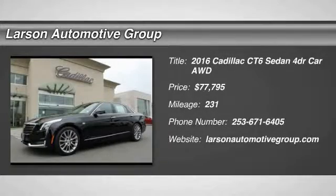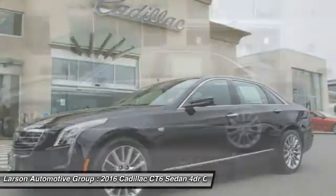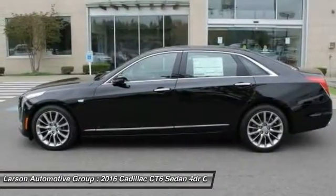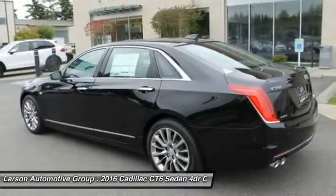2016 Cadillac CT6. Innovatively engineered and beautifully crafted, the CT6 combines advanced technology with breathtaking design. It is an entirely new, lightweight vehicle architecture for a superb driving experience that is agile, solid, and secure.